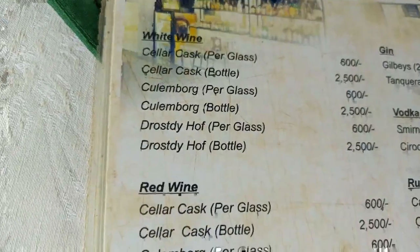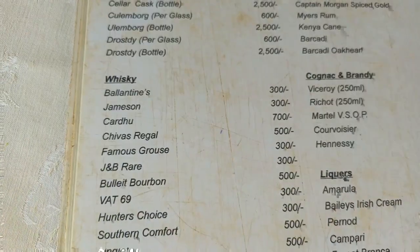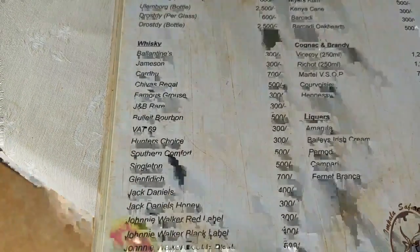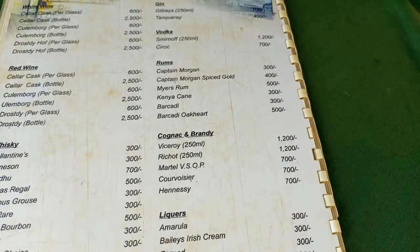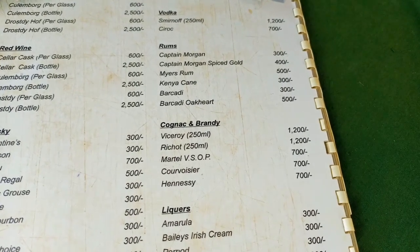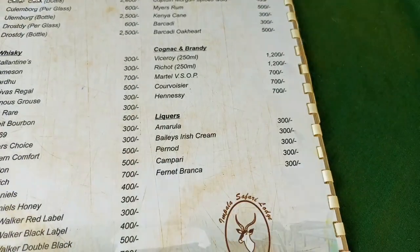There's also wines here. There's a red wine — per glass they actually sell at 600. There are whiskies, gins, vodka, rums, cognac — I don't know how to spell it. And they have liqueurs as well.